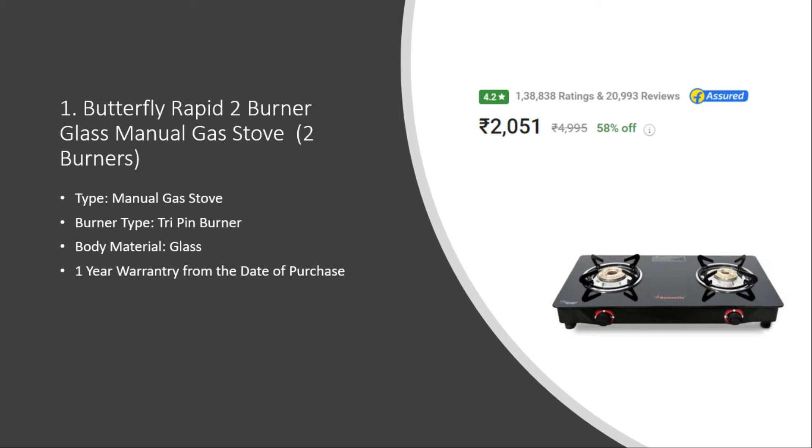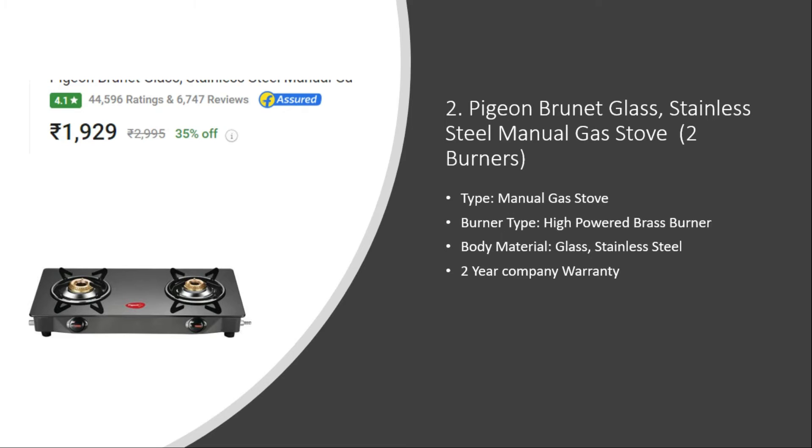It has one lakh thirty eight thousand eight hundred thirty eight user ratings. Number two: Pigeon Burnished Gas Burner. The burner type is high-powered brass burner, the body material is glass and stainless steel, it has a two year company warranty, and the price is around nineteen hundred rupees with a 4.1 rating.